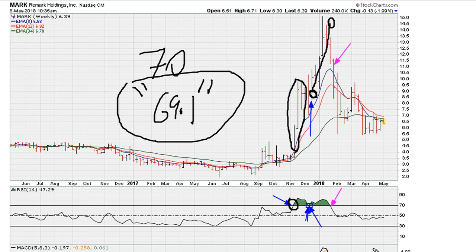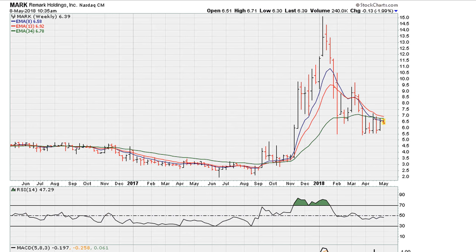Now take a look at what happened after the fact. Once the RSI dropped below 69.1, this is where we start seeing the stock really take a hit with this pullback here.